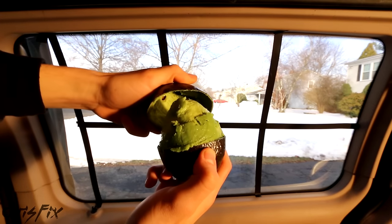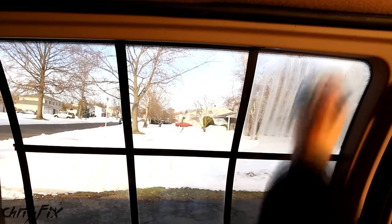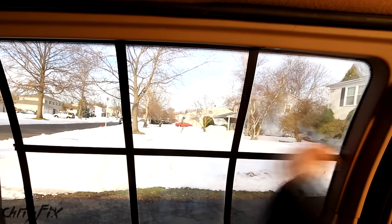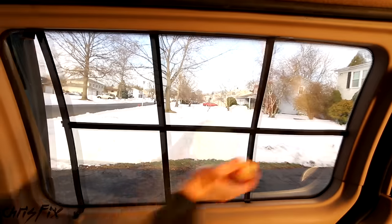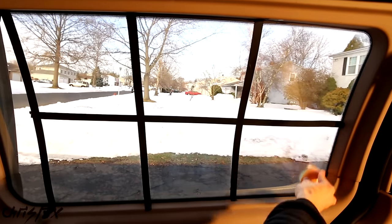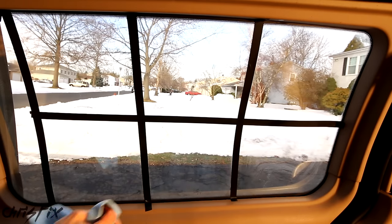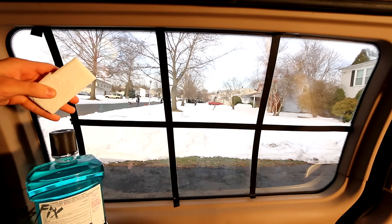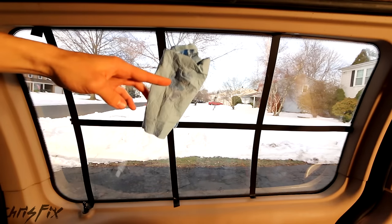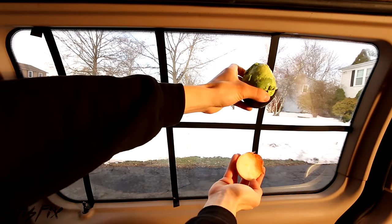Now my favorite of them all — we are trying the avocado. I'll work it in with a paper towel and buff it off with a new paper towel. Our last product, and another one I'd really like to see work, is the onion. This is easy to do — it's almost like the onion was made to be applied to glass. Now we'll buff it off. Quick overview: control on the far left, then bar soap, mouthwash, spit, toothpaste, avocado, and onion.